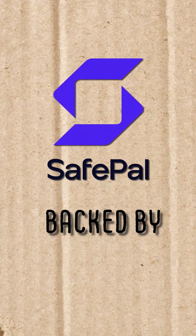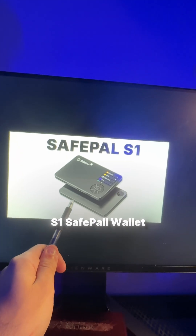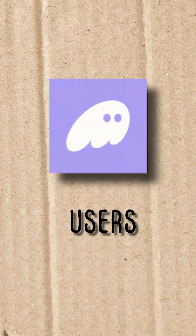Our fourth cold wallet is SafePal. They're backed by Binance and known for making the famous S1 SafePal wallet. The fourth hot wallet, which is my favorite, is Phantom. It is the go-to wallet for Solana users.